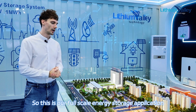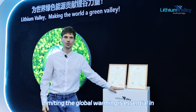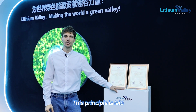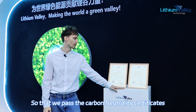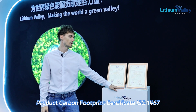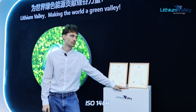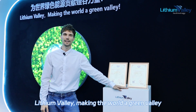This is our full-scale energy storage application. Limiting global warming is essential in our environment today, and this principle is laid into our company as well. We have passed the carbon neutrality certificates: Product Carbon Footprint Certificate ISO 14067, and the Greenhouse Gas Emissions Verification Statement ISO 14064. Our motto at Lithium Valley: making the world a green valley.